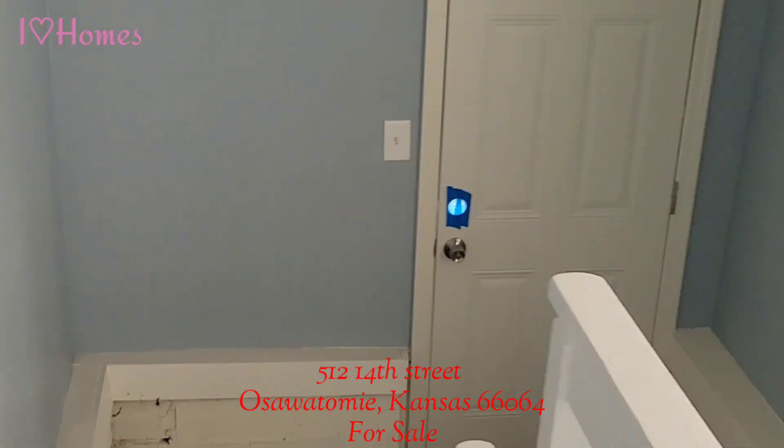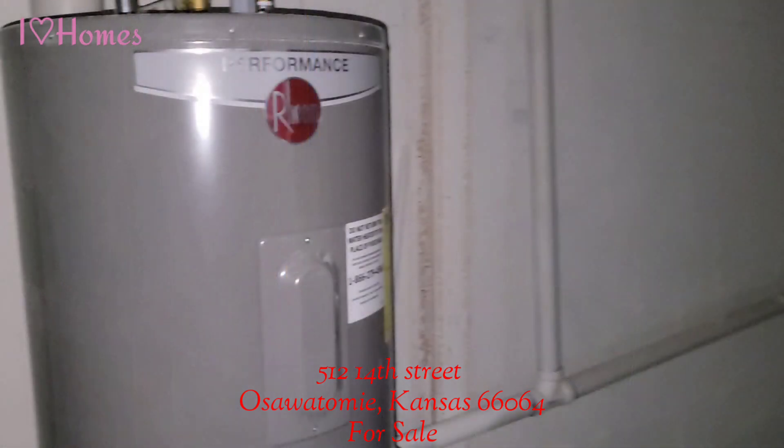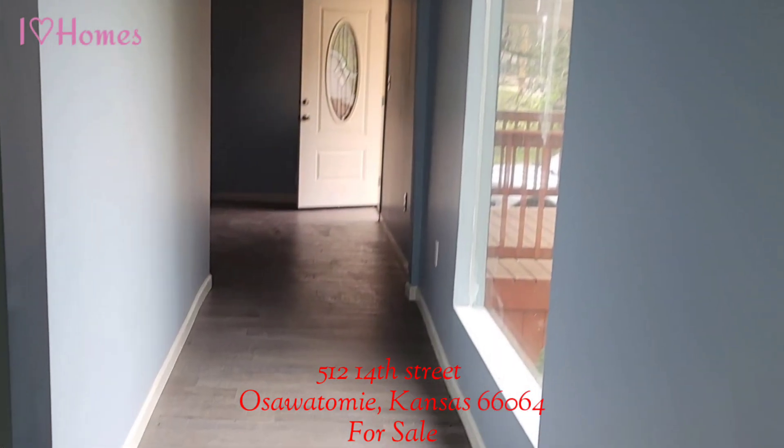It has a partial basement for your washer and dryer. It's also been renovated down to the studs. It has a new water heater, new plumbing, new electrical, new insulation, and new drywall.